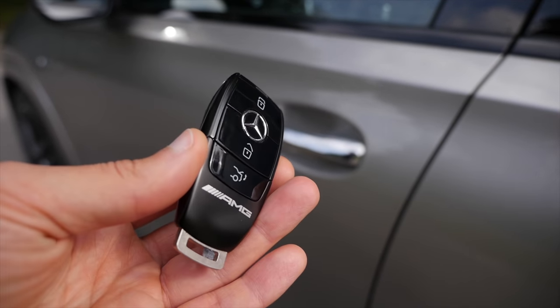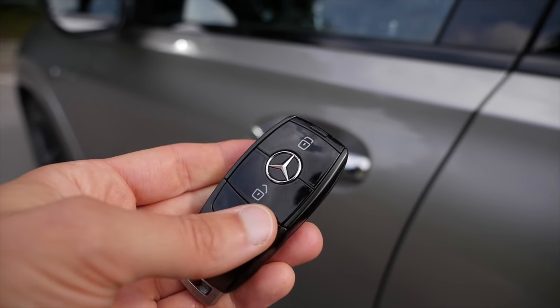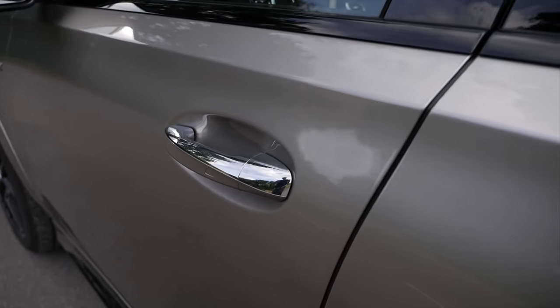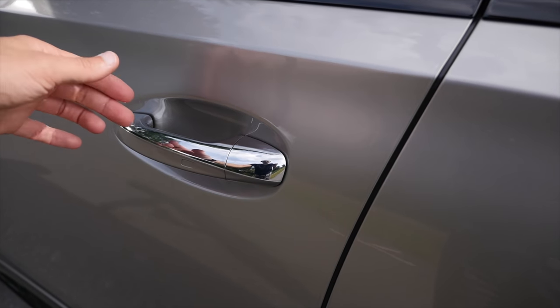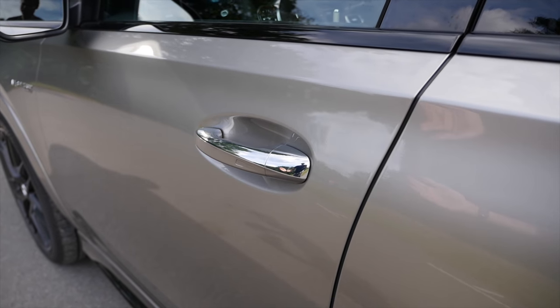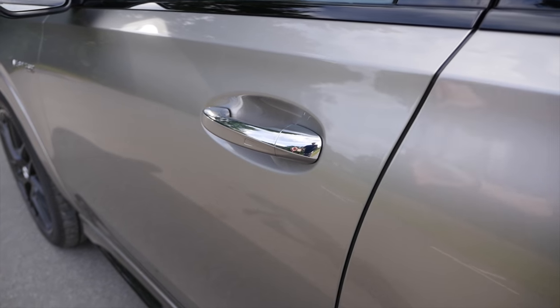The car key has a nice unique black finish with the AMG badge — I really like this one. We also have classic door handles, unlike the very new Mercedes vehicles with adaptive door handles. And the door closing sound... wow, this is not just solid, it sounds beautiful.